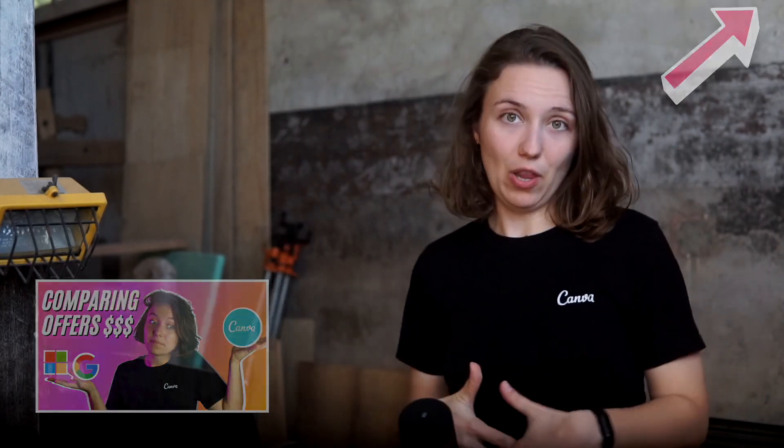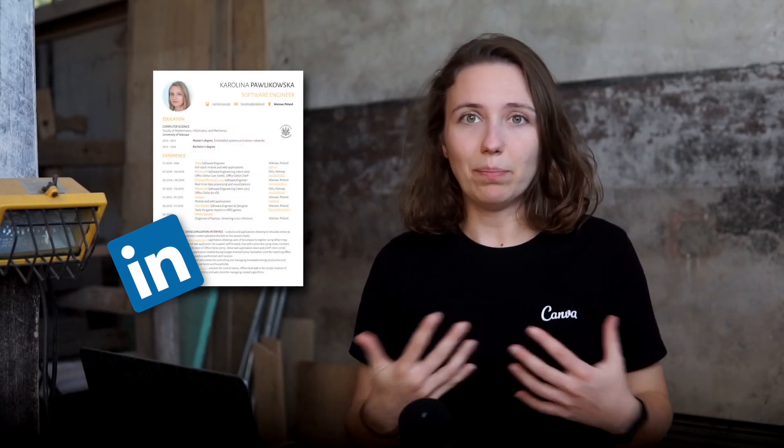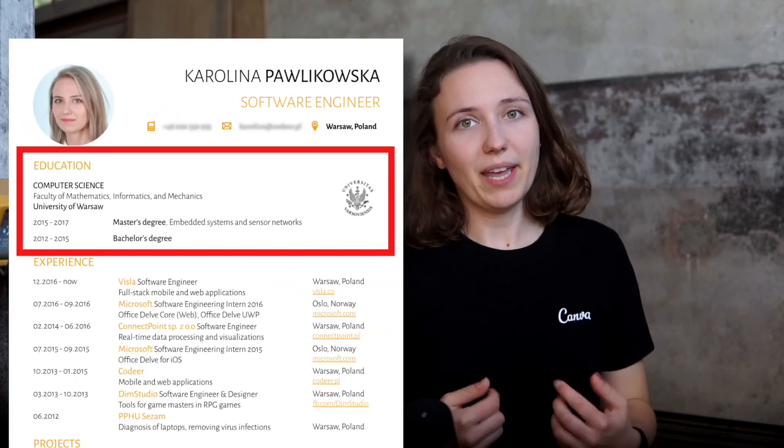Let's take a step back and look at my CV from that time. My LinkedIn profile, which is how Diana found me, was pretty much a perfect reflection of what was in my resume. I think it can be beneficial to look at it and try to establish which parts of my experience helped me get noticed by Canva.